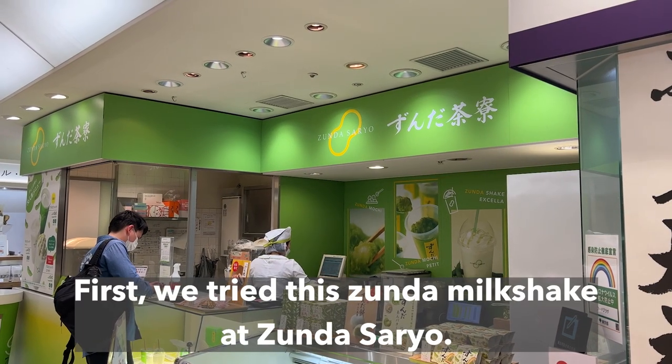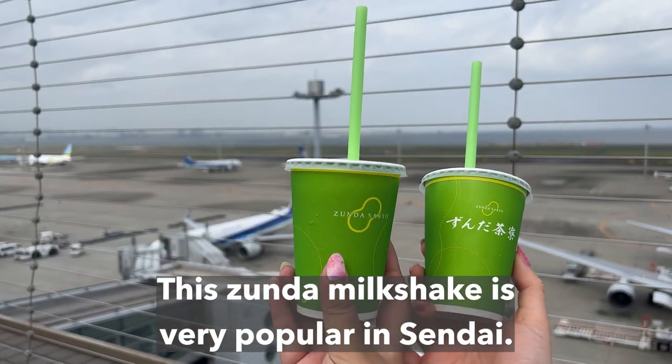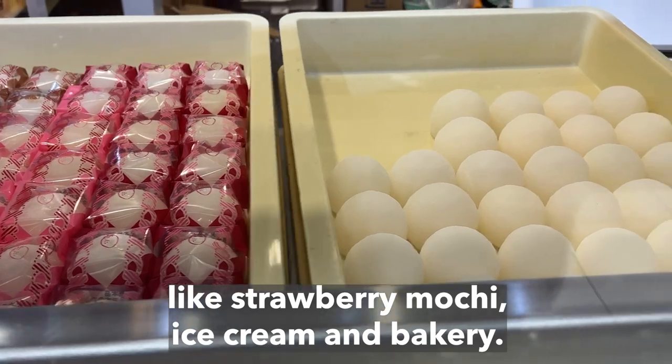First, we tried this tsunda milkshake at tsundasario. Tsunda means ground green bean. This tsunda milkshake is very popular in Sendai. You can also find other snack shops and souvenir shops nearby, like strawberry mochi, ice cream and bakery.